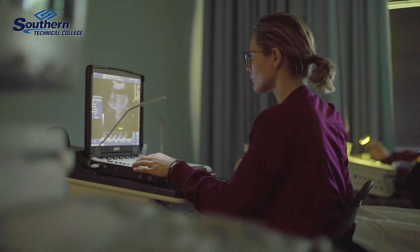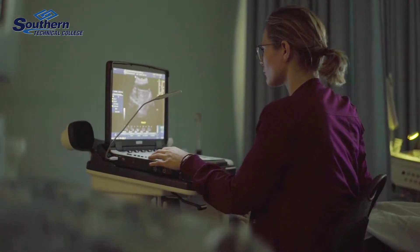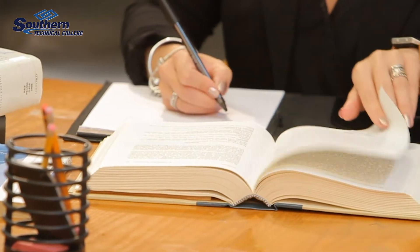Southern Technical College brings excellence to the diagnostic medical sonography community. By being CAAHEP accredited, it sets a foundation to prepare the student to take their national registry, their ARDMS registry. Once registered, they can work anywhere in our nation with that credential.